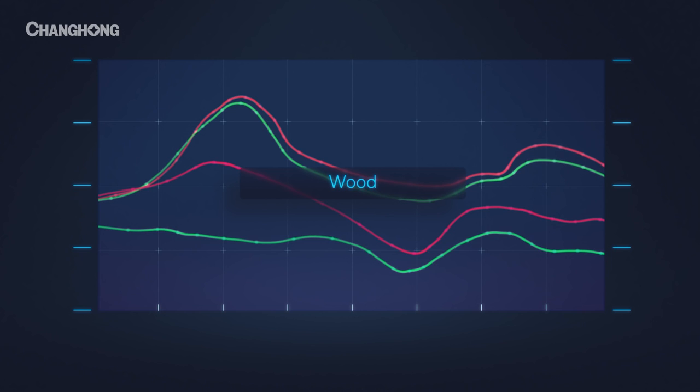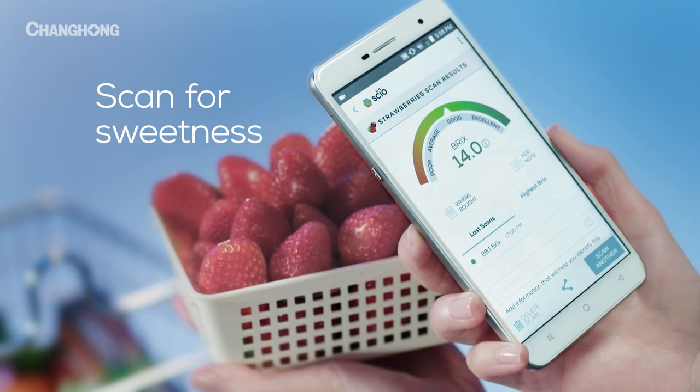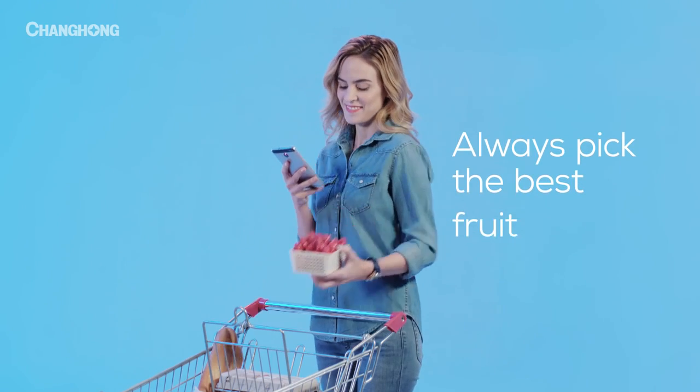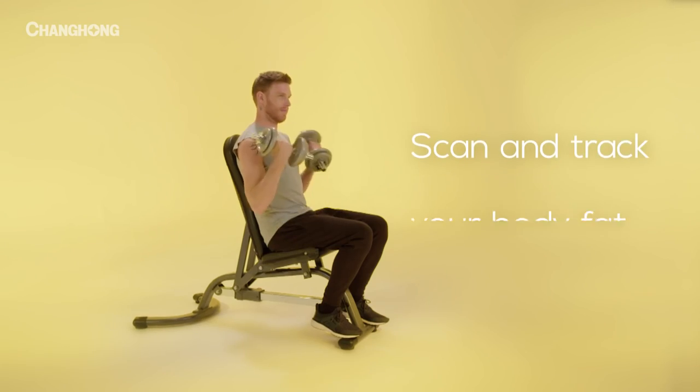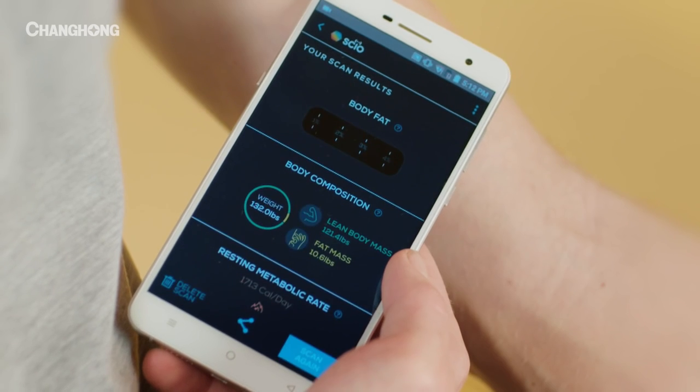It brings the power of laboratory science to the everyday, revealing a world of information never accessible before. From the sweetness of a fruit off the shelf, to biometrics from your biceps, the H2 gives us the ability to discover more.